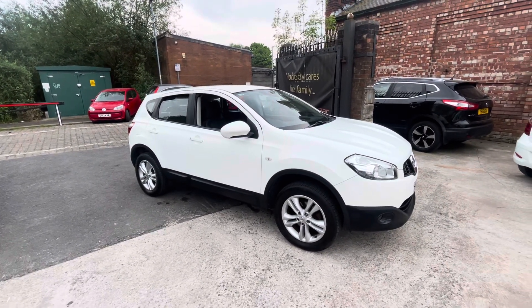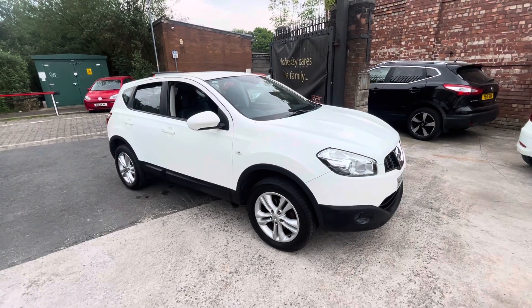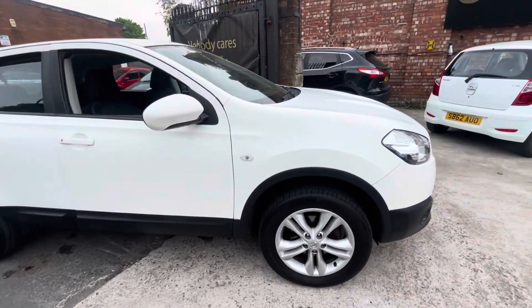The first of the videos will just show you the interior, exterior, and the paperwork that comes with the car. It's got full service history up until 2020. It also has a spare key and V5C with the vehicle, and it's going to come with a fresh service and MOT.